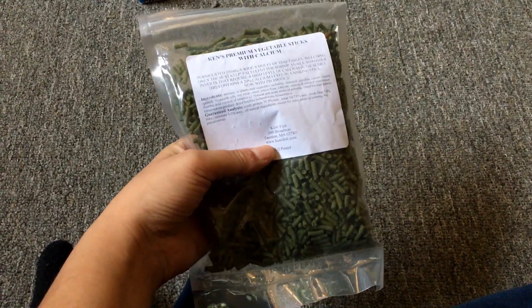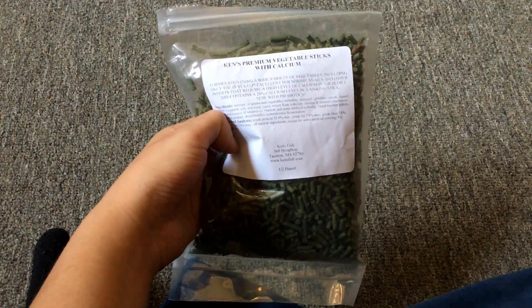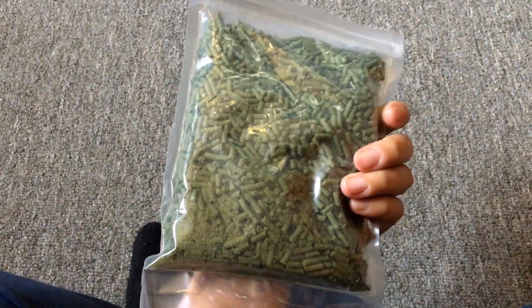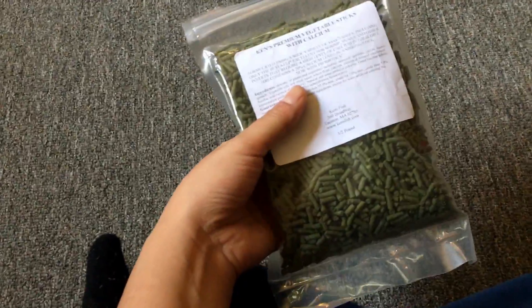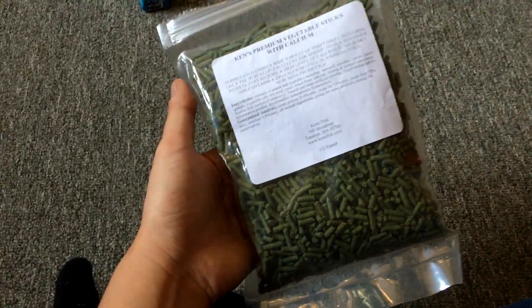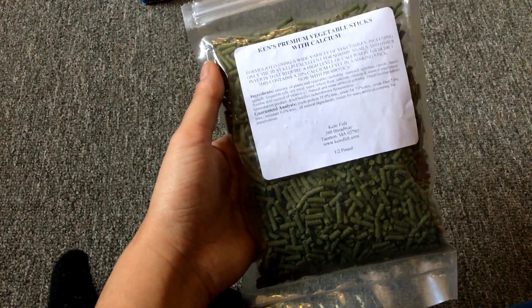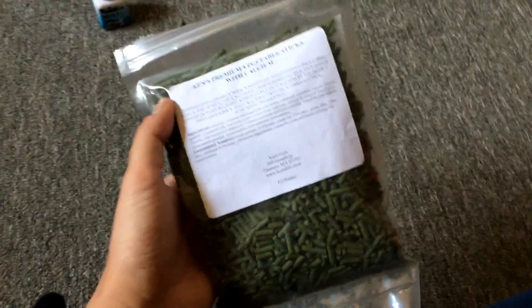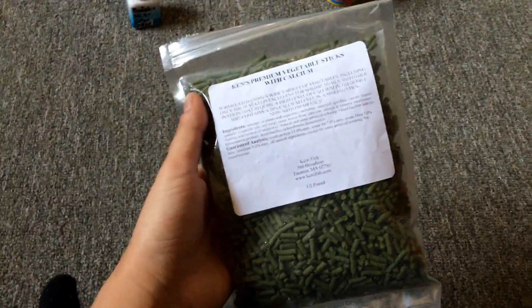This is what I feed my marbled crayfish and snails. I really needed a food that had calcium in it because San Francisco water is incredibly soft. As soon as I started feeding my marbled crayfish and snails this food, their growth skyrocketed and their shells look so much better. Maybe this is why my crayfish looks so lovely and dark brown. I really like this stuff.